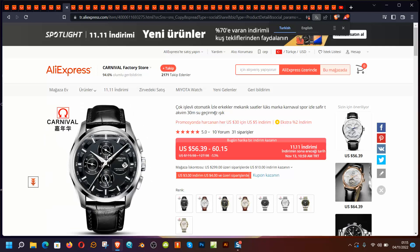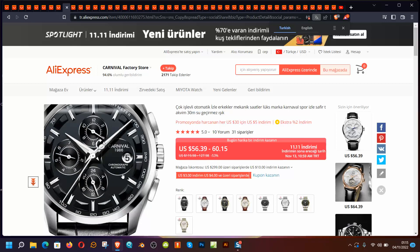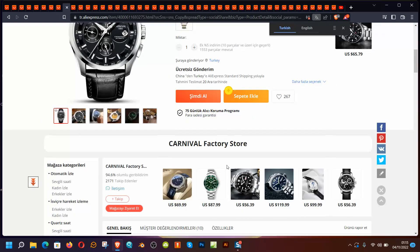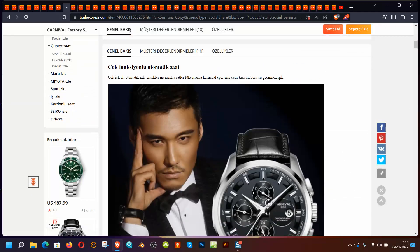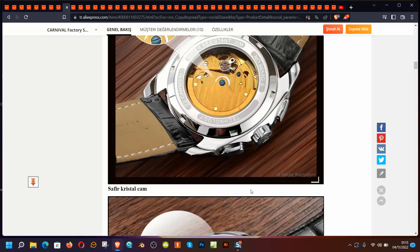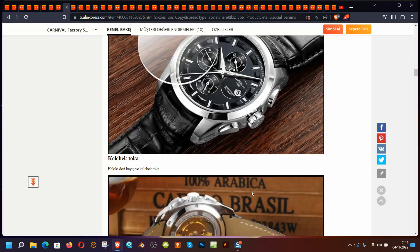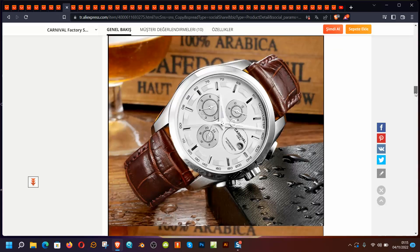30 meters of water resistance is not a good match for this dial. It's a chronograph and it's automatic, but the movement info is not available. The price is $50 to $60 depending on the bracelet and strap. It's a good-looking watch but I'm not sure about any of the specs, so I'll give it a pass based on design alone.